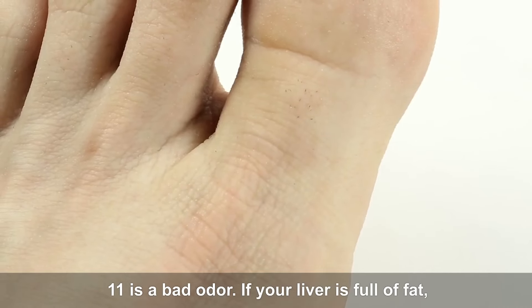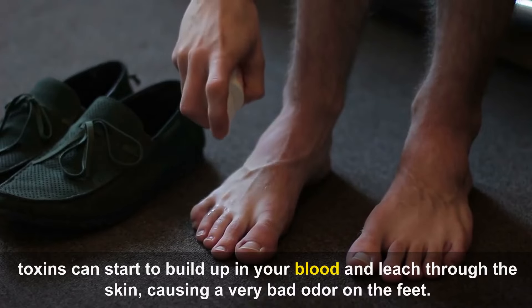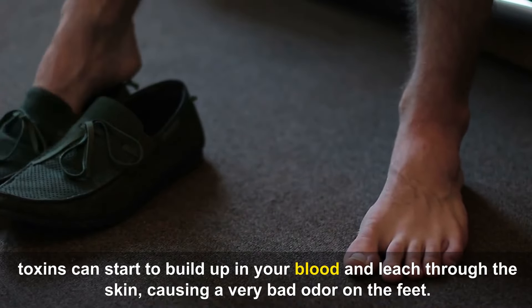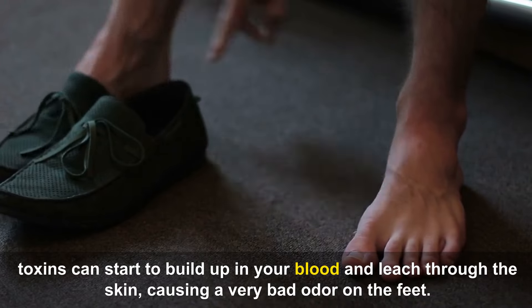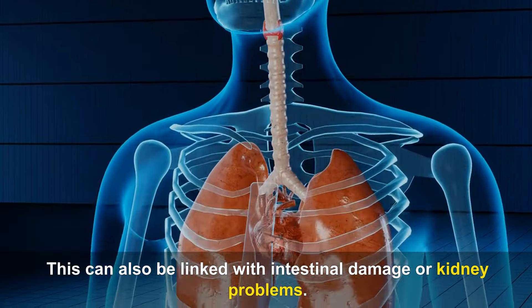Eleven is a bad odor. If your liver is full of fat, toxins can start to build up in your blood and leach through the skin, causing a very bad odor on the feet. This can also be linked with intestinal damage or kidney problems.